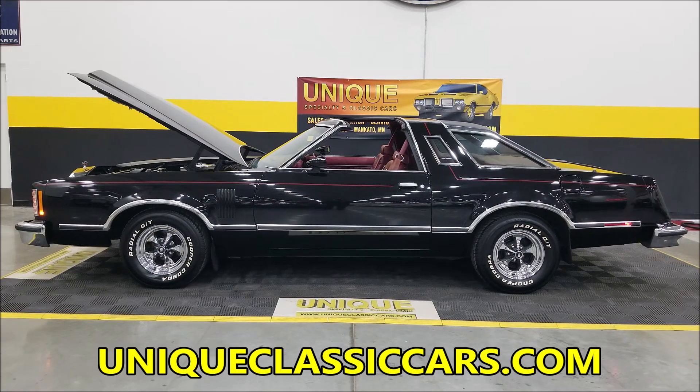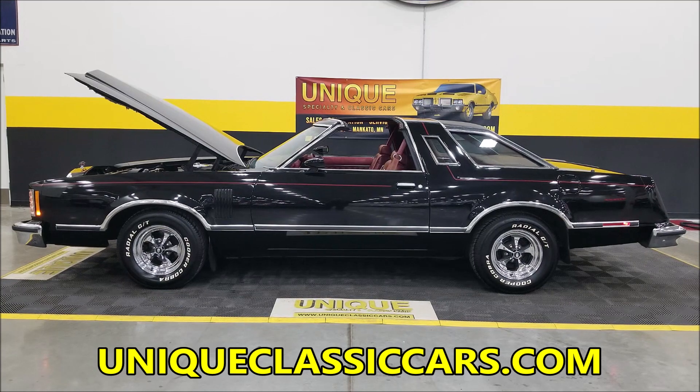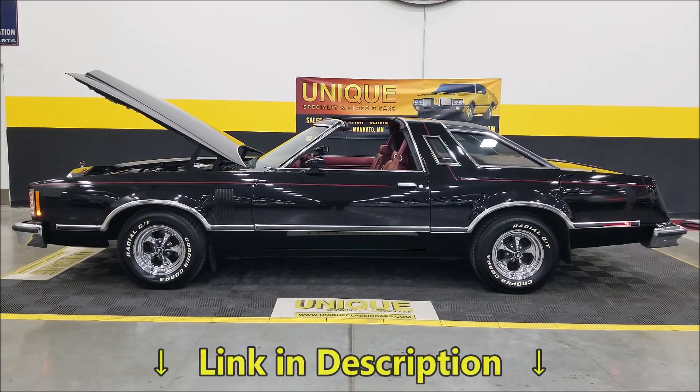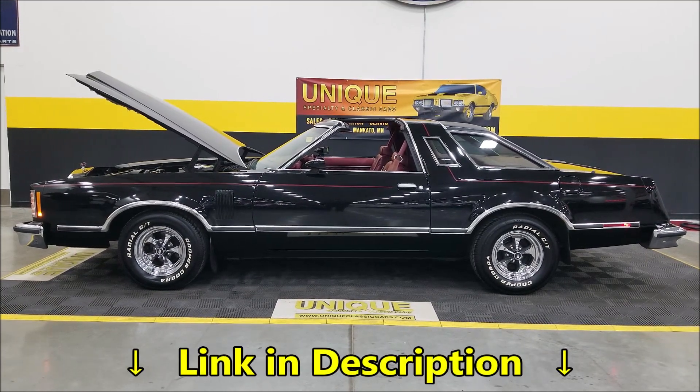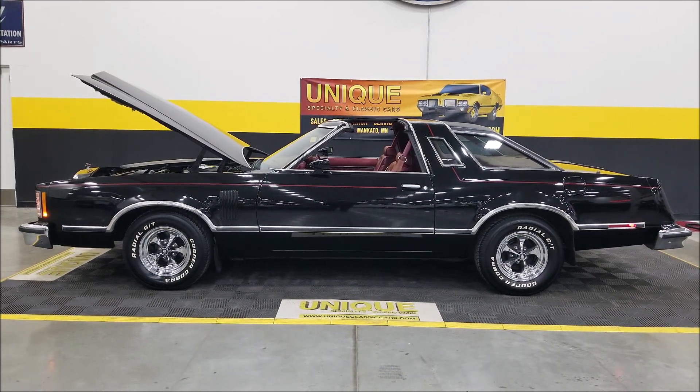Uniqueclassiccars.com — down below this video in the description there's a link, click on it and it'll take you right there. Remember, we do consider trades, financing is available, we can assist with transportation, and this vehicle may be eligible for an extended service contract. Consult with your sales associate when you call or email.